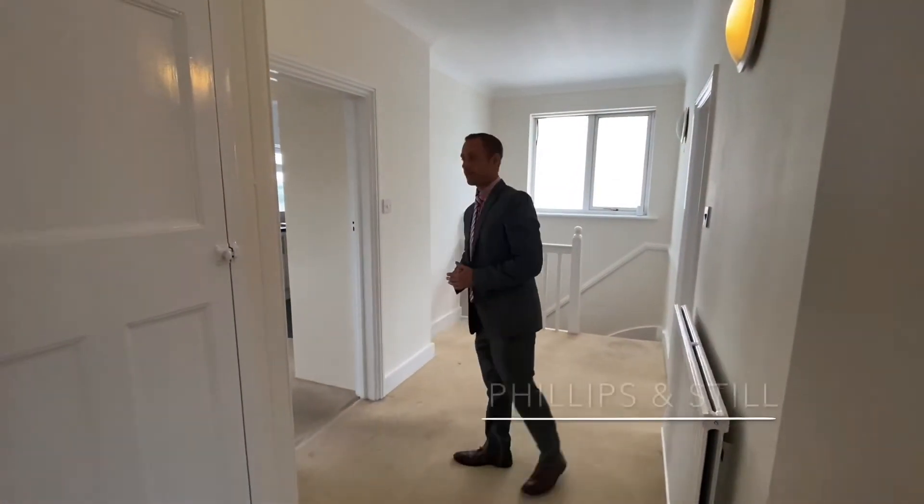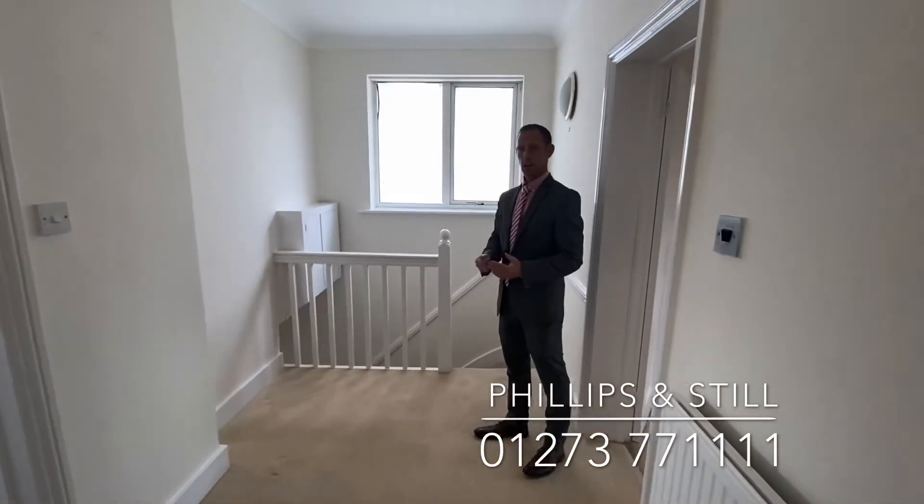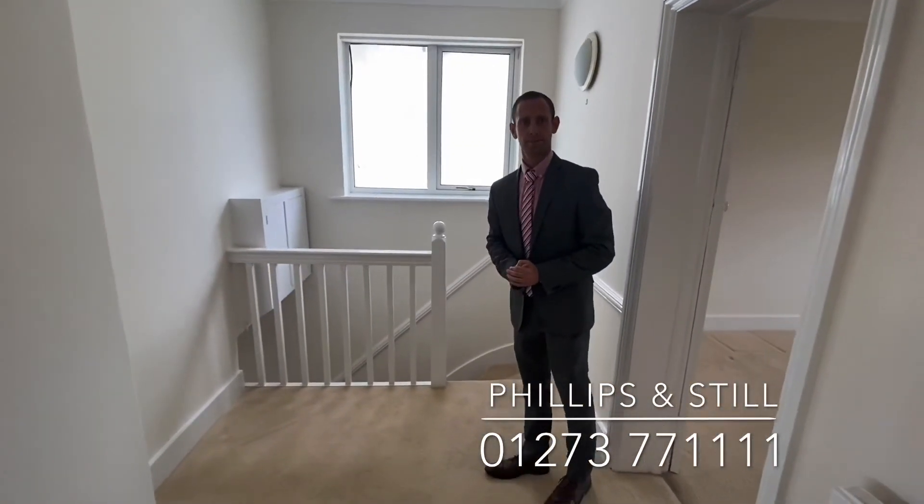So if you'd like to come and have a further inspection, please give us a call or drop us an email at the office, and we'd love to show you around. Thanks very much.